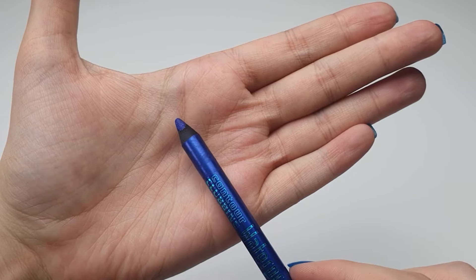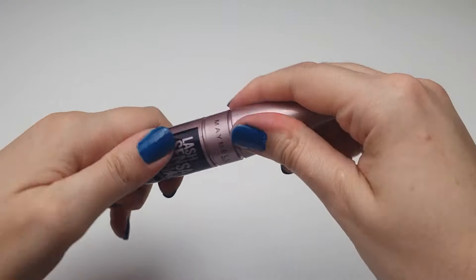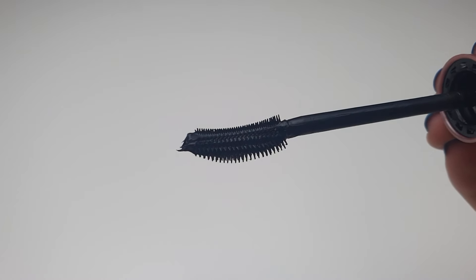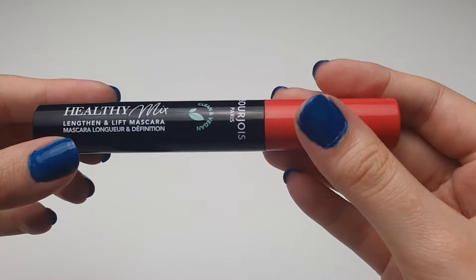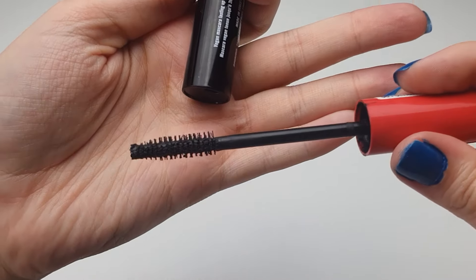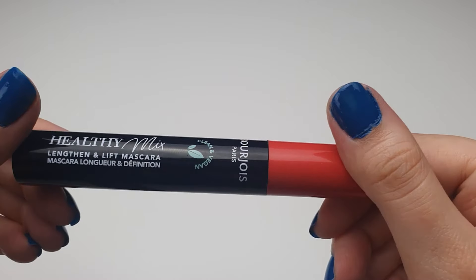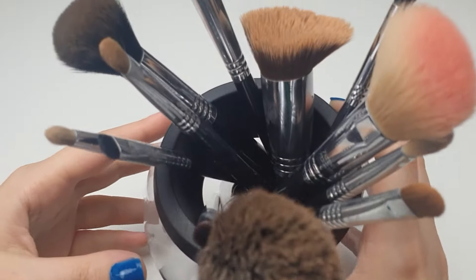Moving on to mascaras. Let's start with the Maybelline Lash Sensational Mascara. This mascara effectively separates, intensively darkens, and curls lashes, adding noticeable length. It stays in place all day without smudging or appearing under the eyes, unless of course you rub your eyes with your hands. This is one of my favorite mascaras. Next is the Bourjois Healthy Mix in Ultra Black — a clean and vegan mascara that offers nice volume and length, providing a more subtle look compared to the Maybelline. It's just a matter of personal preference or occasion. The applicator separates lashes very well, leaving no lumps at all.